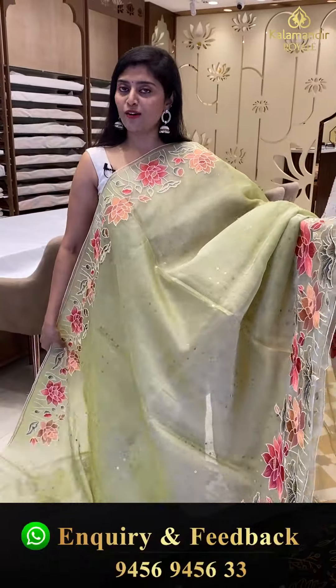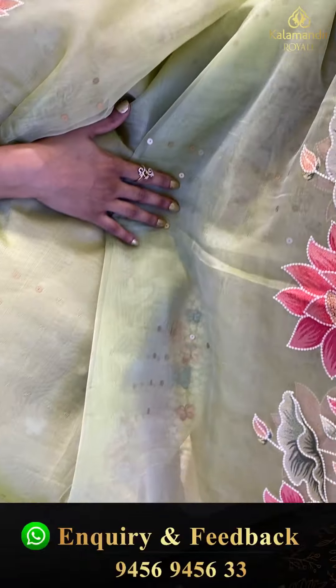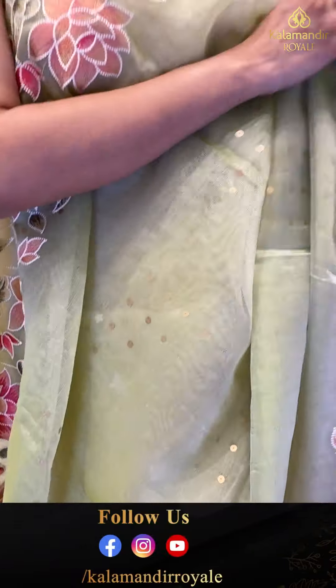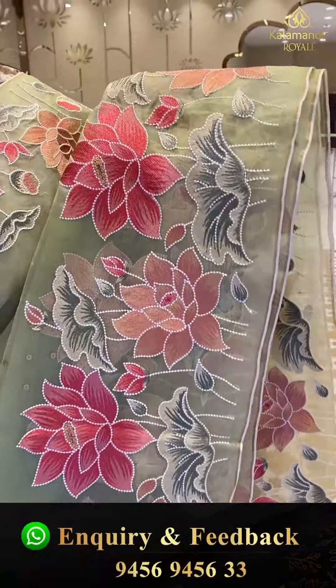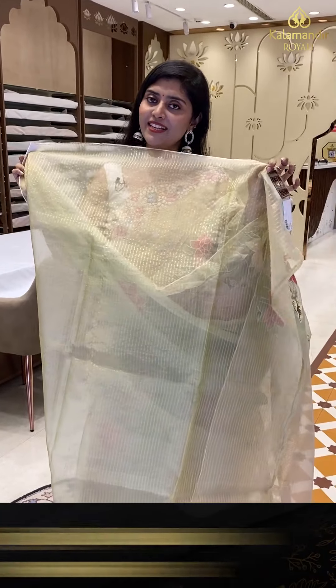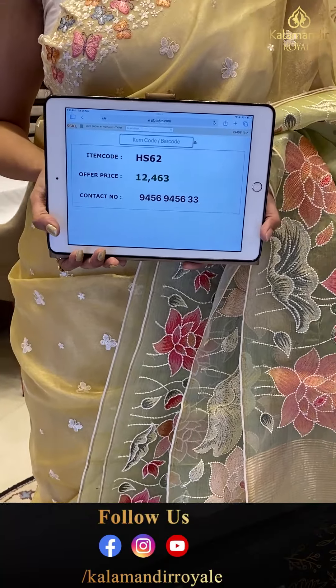A nice kora organza saree that comes in a very very gorgeous light green pastel shade — a very nice color combination. All over the saree we are seeing chinna butta — a chip butta. The top and bottom borders have a complete cut thread embroidery with nice flowers and leafy patterns. Here is a khadi style pallu — very soft material. There is a nice tissue blouse. Saree pricing — HS-26, offer price 12,463.